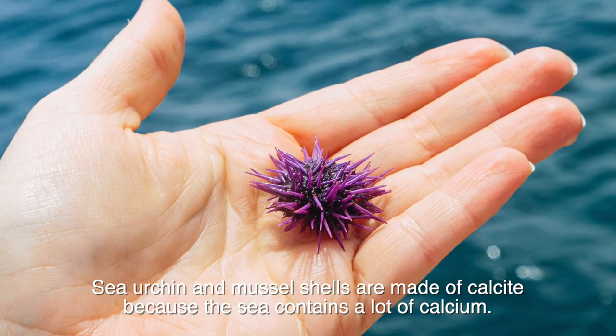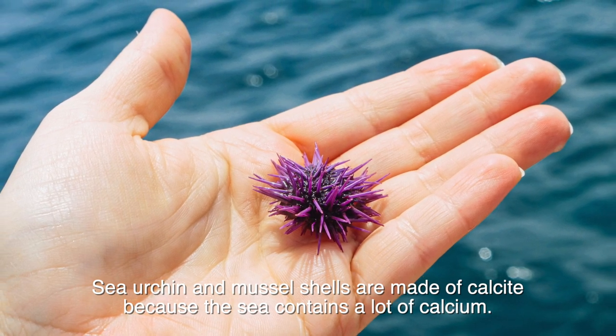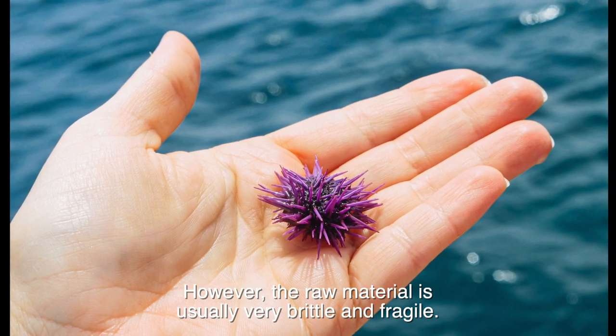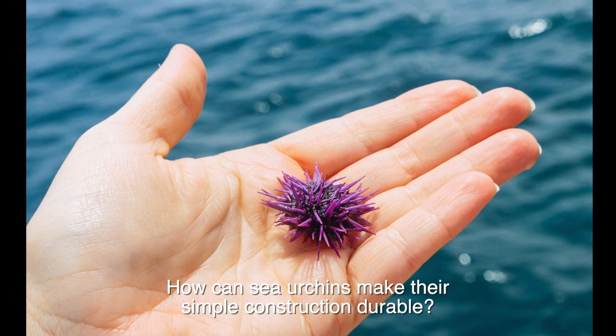Sea urchin and mussel shells are made of calcite because the sea contains a lot of calcium. However, the raw material is usually very brittle and fragile. How can sea urchins make their simple construction durable?